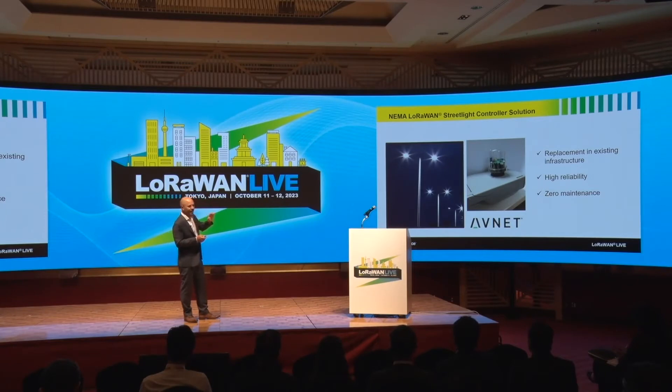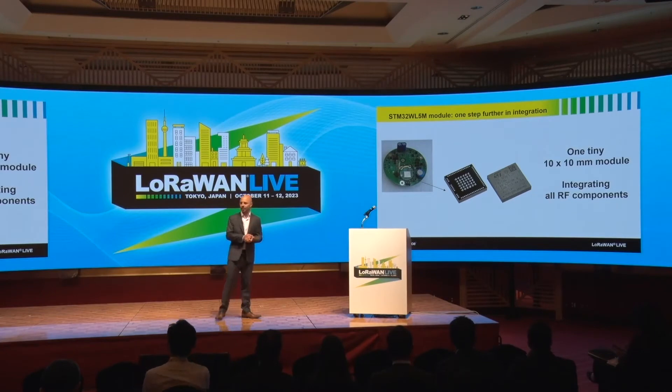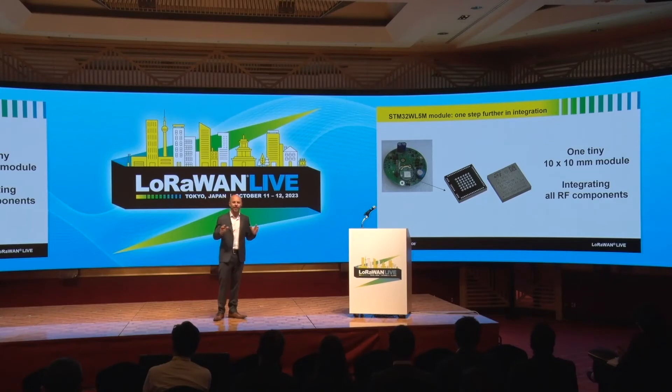Let's open the box and look at the PCB made by our partner Avnet to see what devices are used in this controller. We will see a brand new ST device that is currently available in alpha sampling — a real pre-show here — and will be in production in Q1 2024. This device is a tiny module, 10 by 10 millimeter form factor, integrating many components from the MCU — the main system controller — up to the antenna pin, with all RF components integrated.